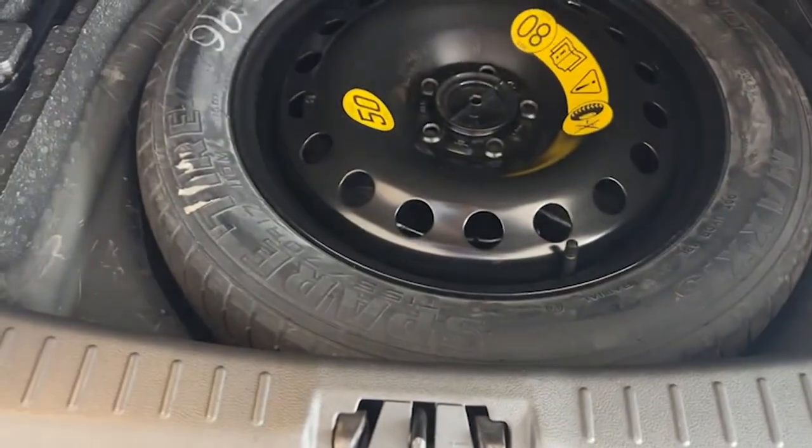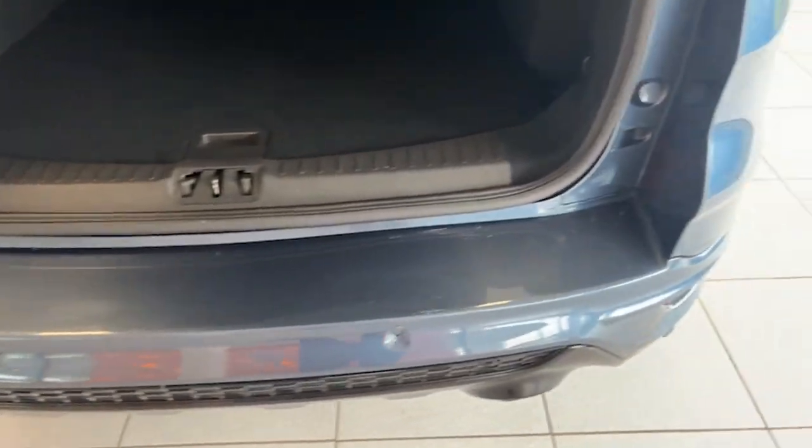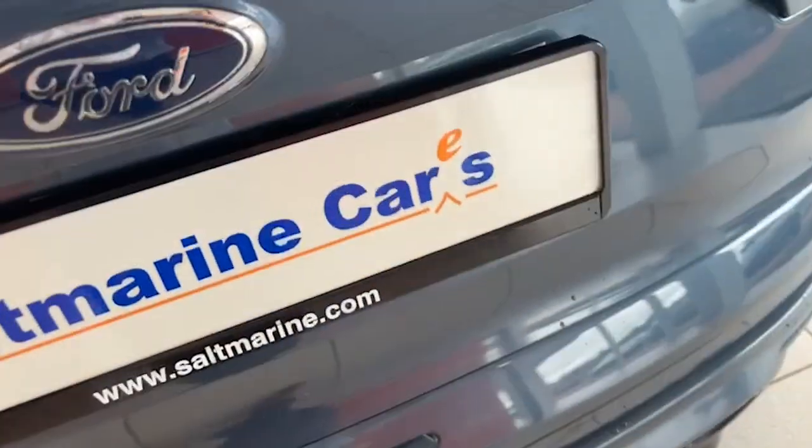It even has the factory spare wheel supplied, retractable luggage cover, and split folding seats if you need a wee bit of extra room. Along the top of that back bumper there, again free from any chips or scratches.